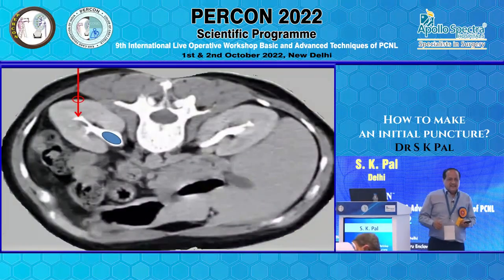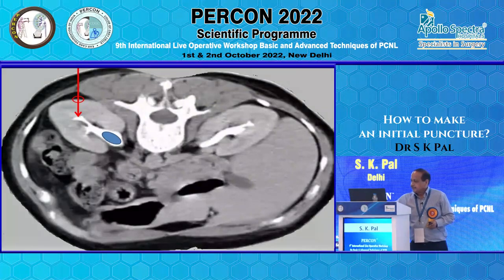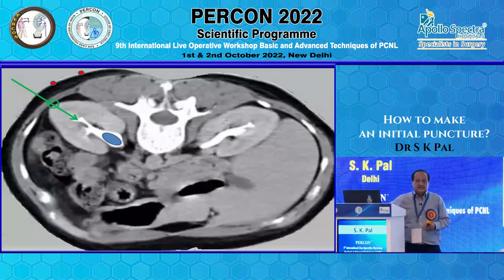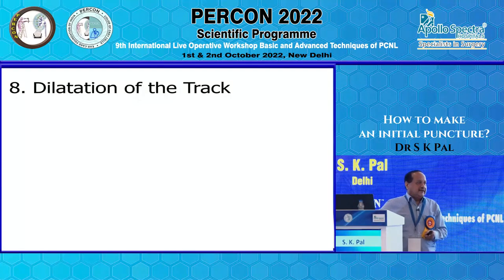In summary, there are three ways: bullseye at 0 degrees, bullseye at 30 degrees, and gradual descent technique through the convex border of the kidney in alignment with the infundibulum going right up to the renal pelvis. This is my concept. Coming to dilatation of the track.